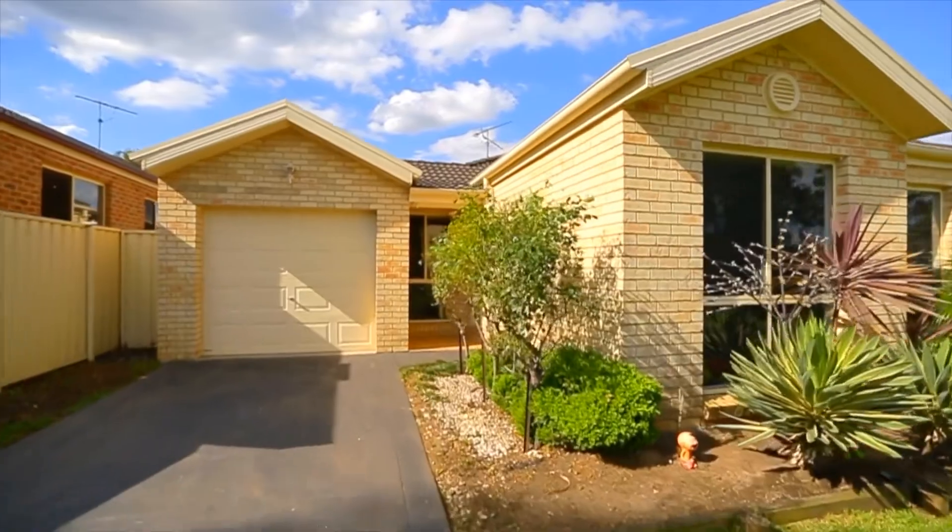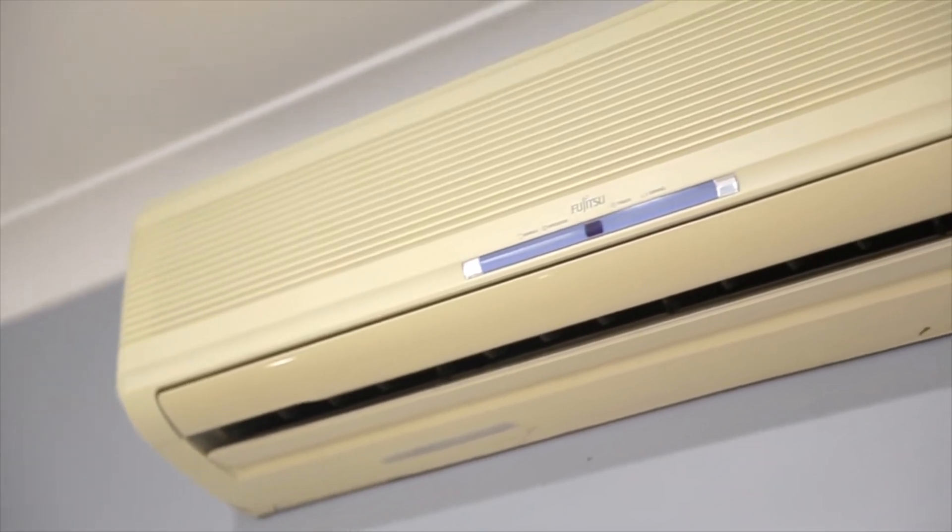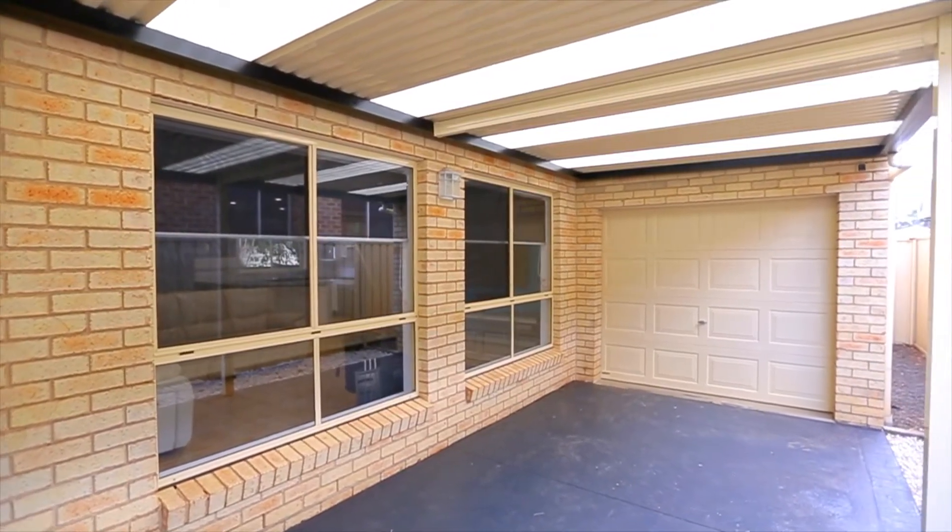This home has many benefits. Some include a slow combustion fireplace, split system air conditioning, LED lighting to the living area, double roller blinds throughout, and a drive-through single garage with remote access and internal entry, plus much more.